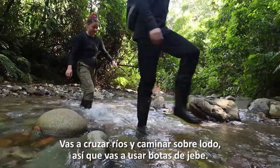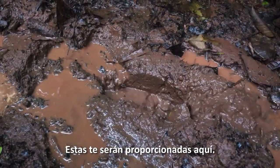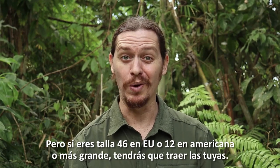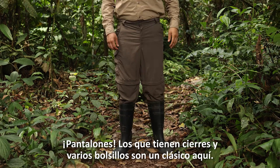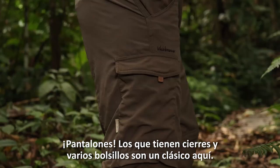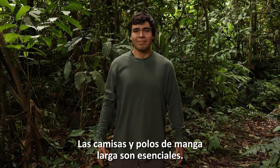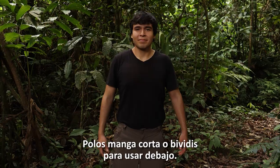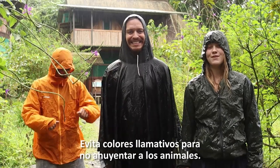You are going to be crossing rivers and walking on mud, so you're going to use rubber wellies. Those will be provided by us here. However, if you are a size 46 EU or 12 American or larger, you will have to bring your own. Trousers with zippers and many pockets are kind of a classic here — don't forget a belt. Long sleeve shirts and t-shirts are essential, and short sleeves or tank tops to wear beneath. Bring a lightweight raincoat or poncho, and avoid bright colours so you don't scare the animals away.